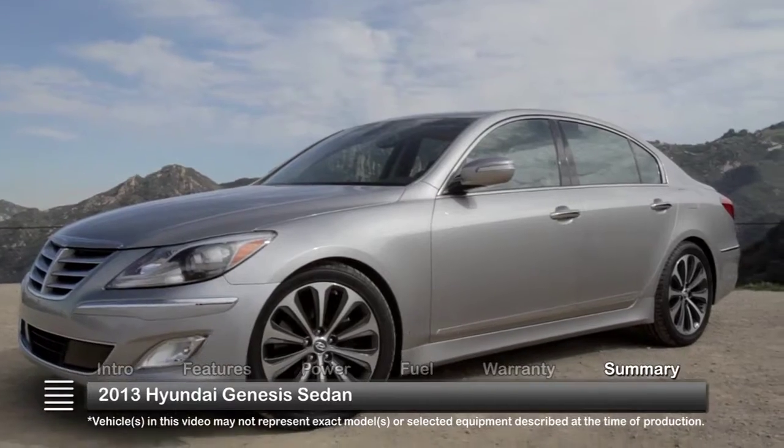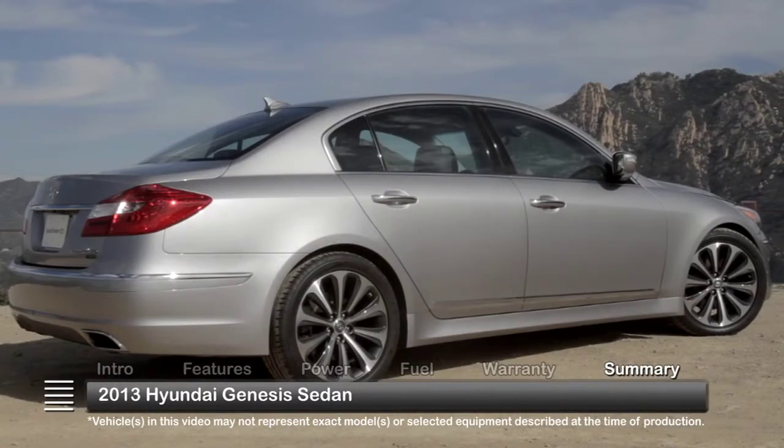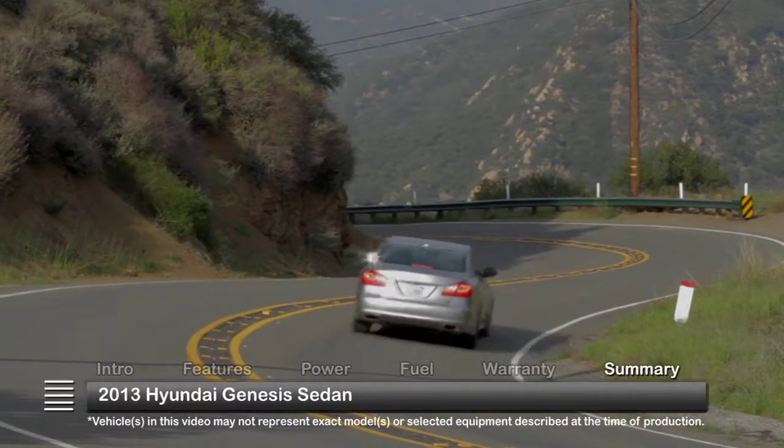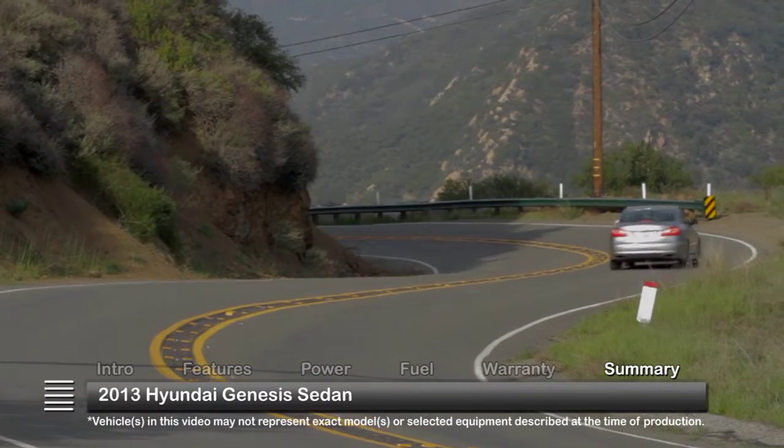Priced thousands below the premium sedan competition, yet offering comparable luxury and performance, the 2013 Hyundai Genesis redefines the rules for this elite class of vehicles.